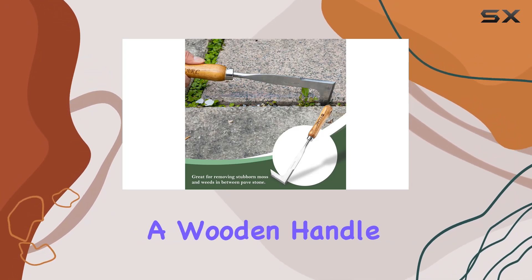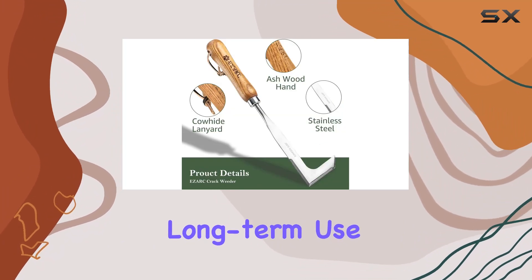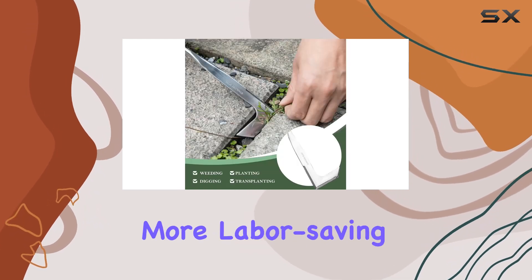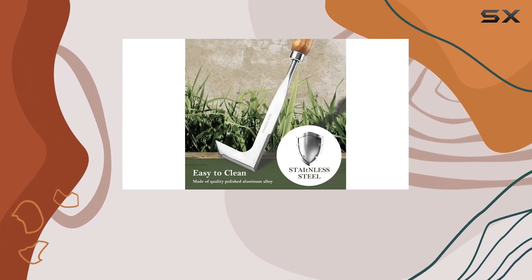The weeder also features a wooden handle made from high-quality ash solid wood. This handle is designed for comfortable, long-term use and is suitable for both large and small hands, providing a more labor-saving experience. Additionally, a cowhide rope at the top of the handle ensures clutter-free storage.